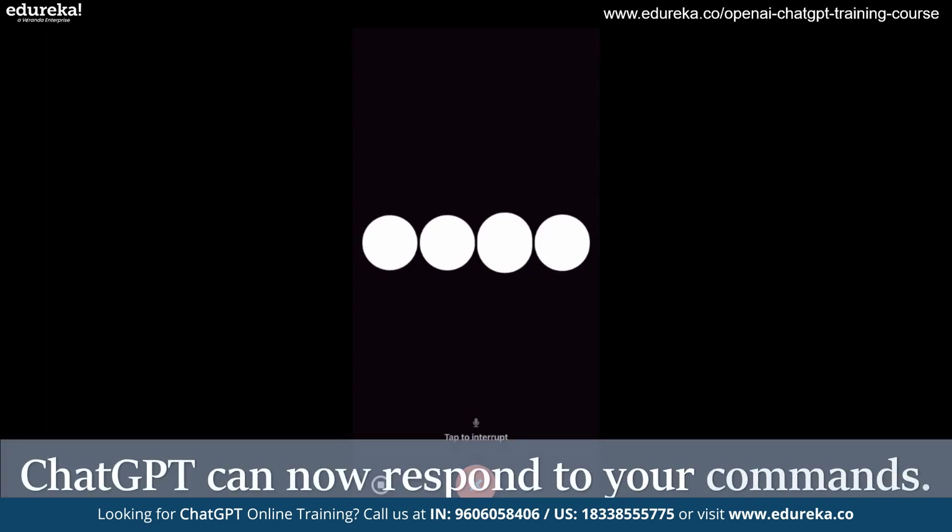Now you can chat with your assistant using your voice — it's like having a cool friend on the go. You can ask for a delightful bedtime story or settle those friendly dinner debates, all just by talking. This voice capability comes from a super smart text-to-speech model that turns words and a bit of your speech into human-like talking. OpenAI even teamed up with voice actors to make it sound fantastic, and also used a special system called Whisper to turn your spoken words into text.